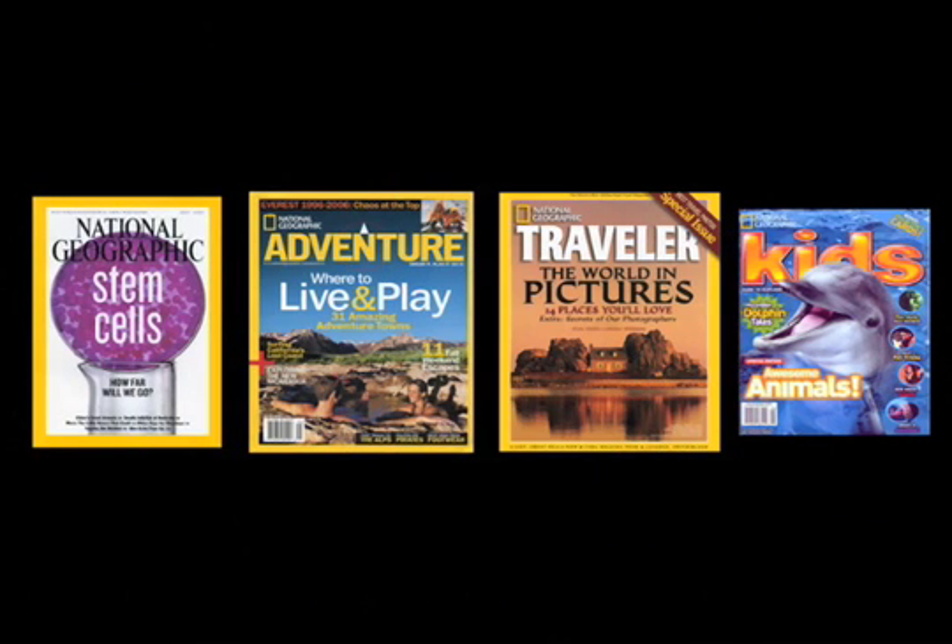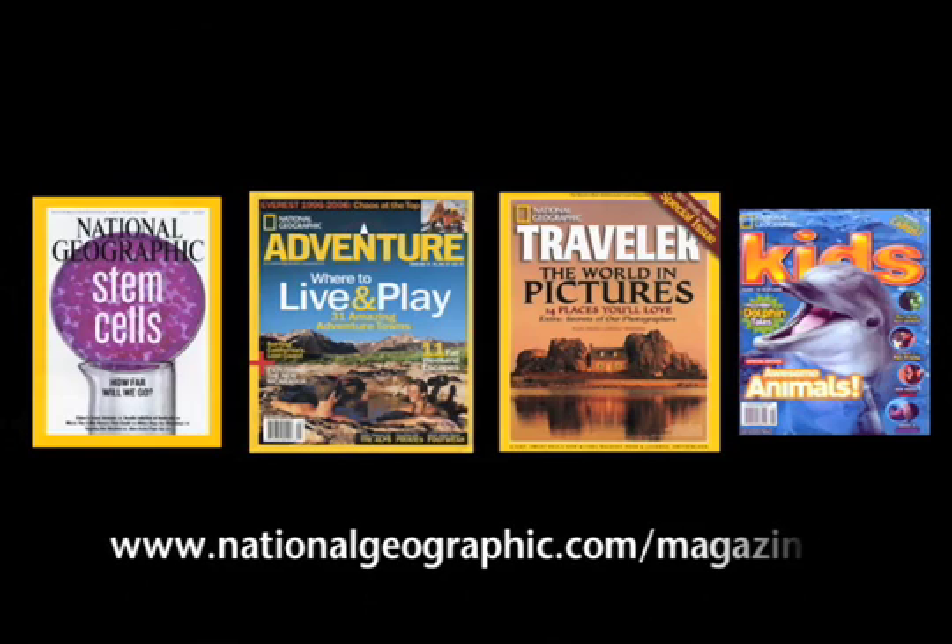For the best subscription offers to any National Geographic magazine, log on to nationalgeographic.com/magazines.